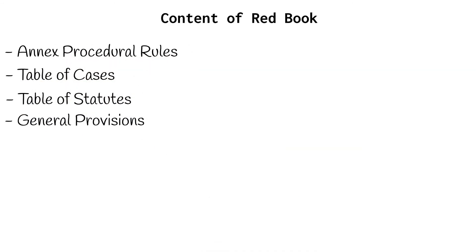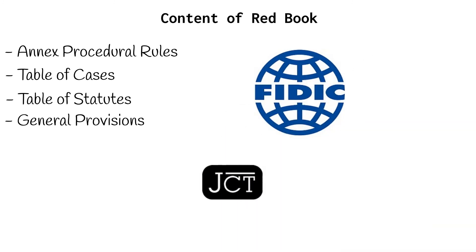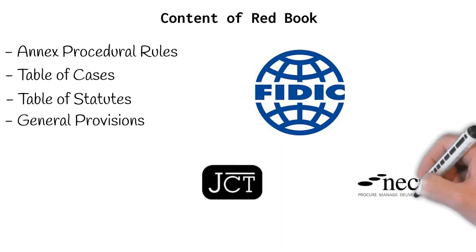If you've seen our other videos on JCT or NEC contracts, you've probably noticed that the contents look pretty similar. Well, the difference is in the detail. In future videos, as well as providing more information on other FIDIC books, we'll provide a comparison between FIDIC and JCT, as well as FIDIC and NEC. This will give you an in-depth understanding of the three major construction contracts in our industry.